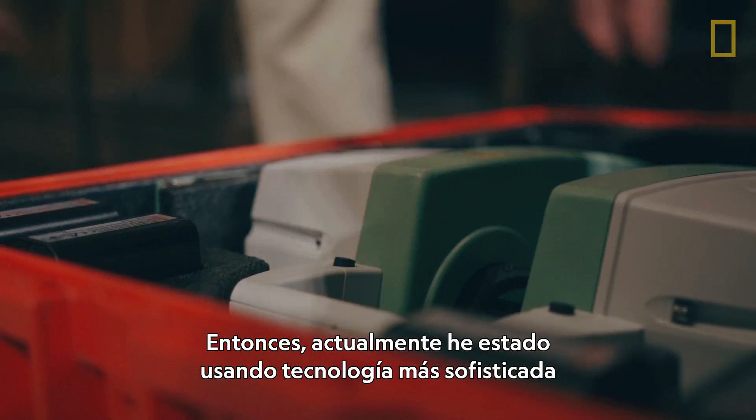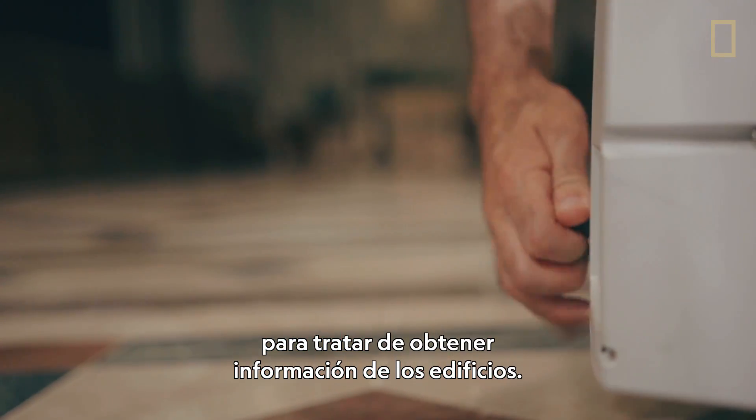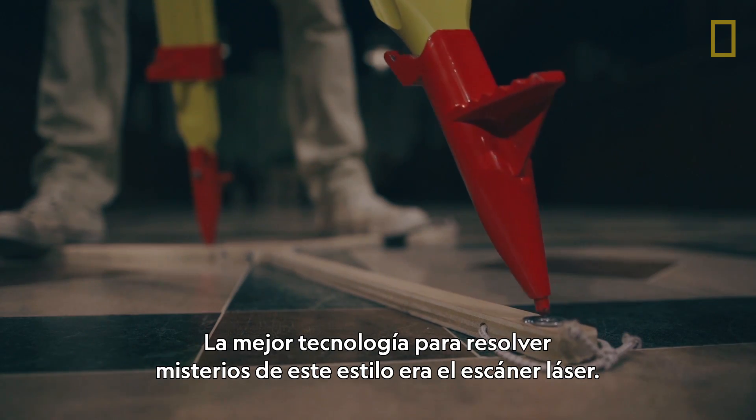I've been using more sophisticated technology these days to try to get new answers from the buildings. The best technology that could solve certain problems like this was the laser scanner.